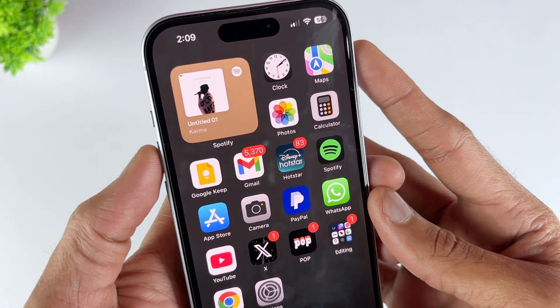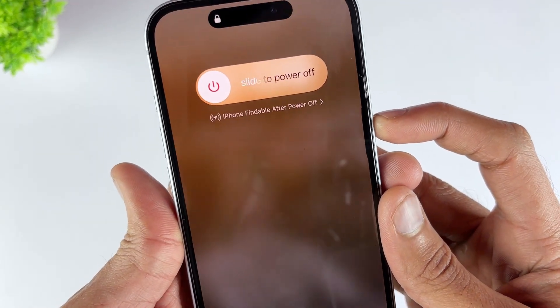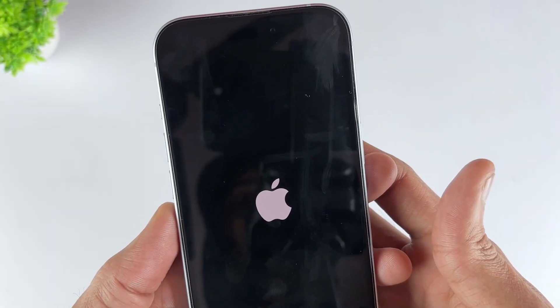For iPhone 8 and later: first, quickly press and release the volume up button, then quickly press and release the volume down button, then press and hold the side button until the Apple logo appears, and then release the button.